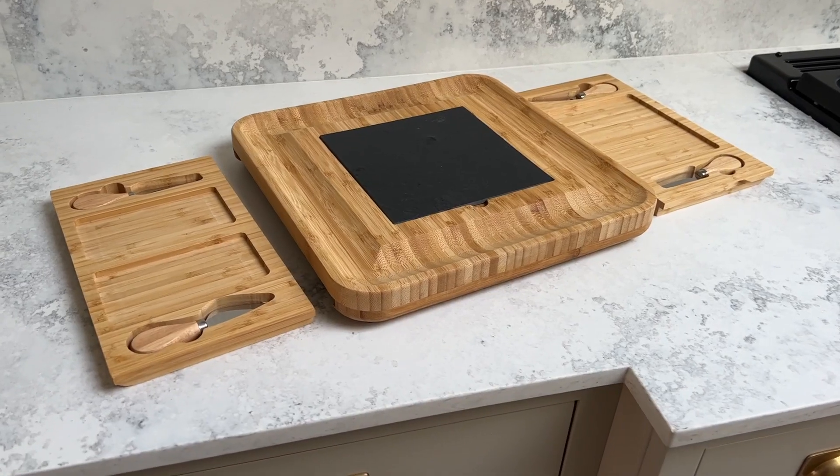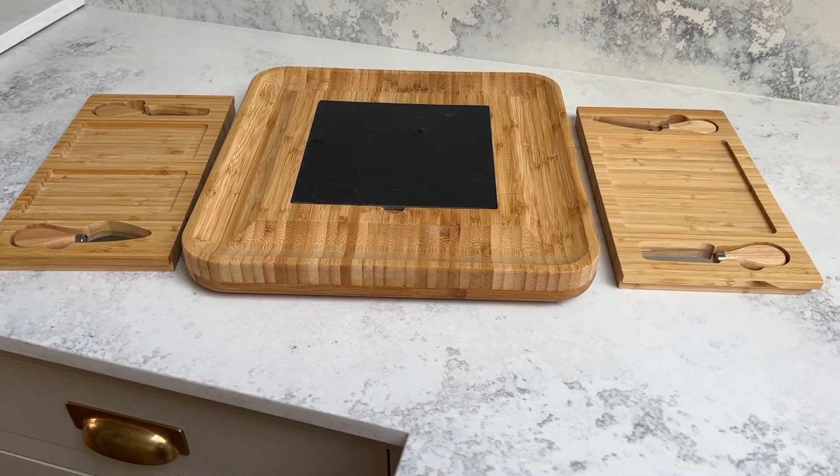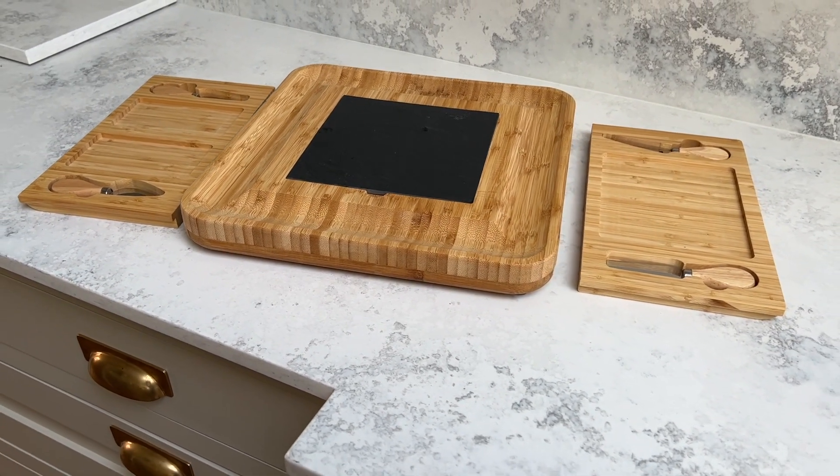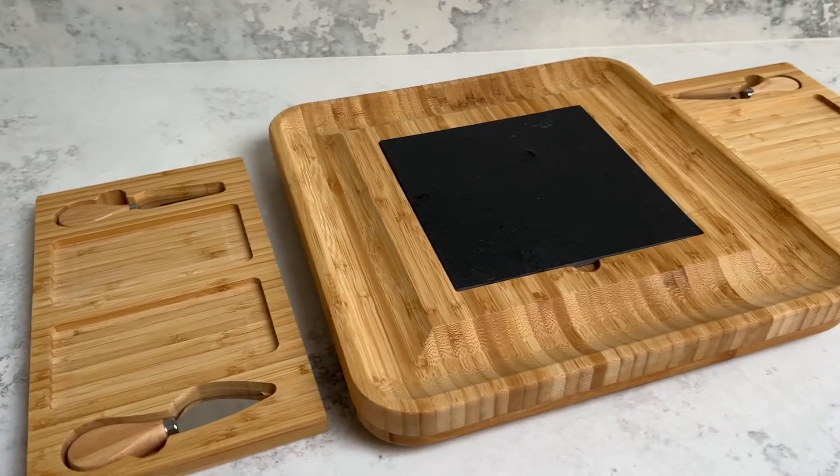Another idea for a hostess would be a lovely cheese board — we got this one on Amazon. It has these little bits that pull out, which have cheese knives on them and space for crackers, olives, meats, and cheeses — it would be a lovely display at Christmas, especially if you're hosting. I've also seen online you can get really nice personalized cheese boards, like engraved with the family name, and that would be a really lovely gift.